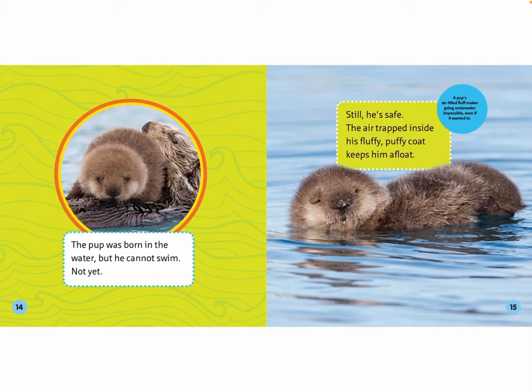Still, he's safe. The air trapped inside his fluffy, puffy coat keeps him afloat. A pup's air-filled fluff makes going underwater impossible, even if he wanted to.